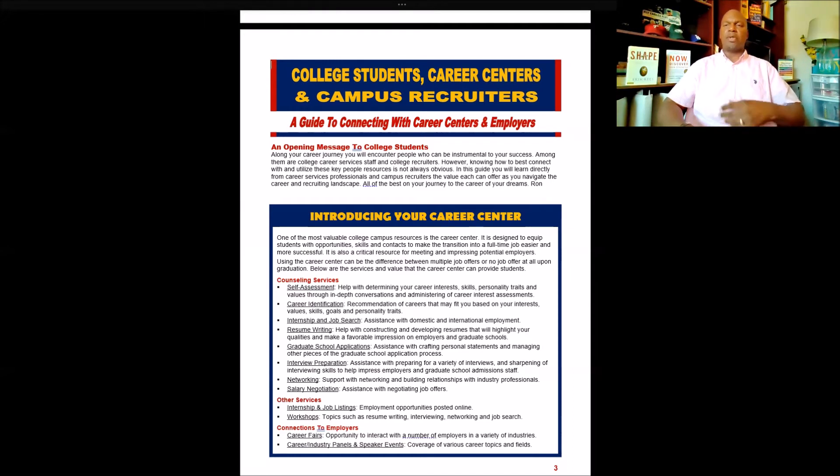Your college career center can help you with putting together a resume, preparing for interviews, networking, preparing for career fairs, and figuring out when employers will come to campus. They can help you negotiate job offers, and from the very beginning, they can help you do a self-assessment to evaluate your personality, your strengths, what's important to you, and how to identify careers that may be a great fit for you based on those factors.